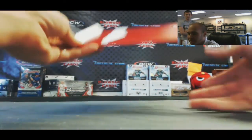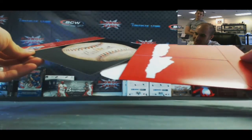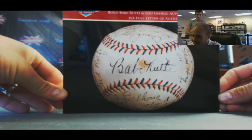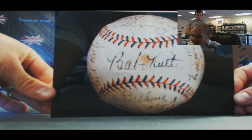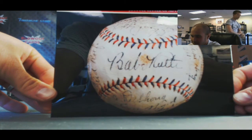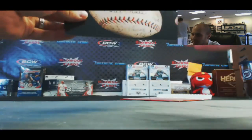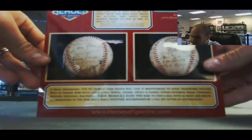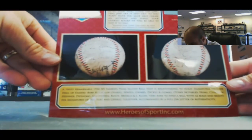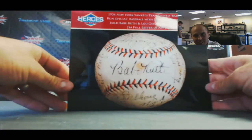Our last piece — are you guys ready for this? 1934 New York Yankees signed team baseball, Ruth right on the sweet spot, 7 Hall of Famers, JSA Full. Gehrig as well, Joe McCarthy's on there, Joe Sewell — unbelievable. Grimes, Bill Dickey, Gomez. Wow. Unreal.